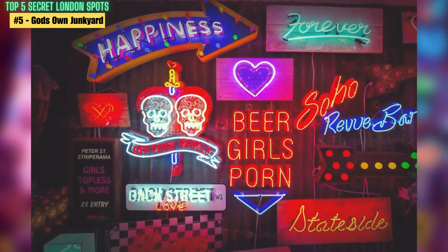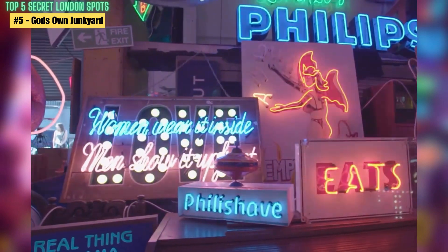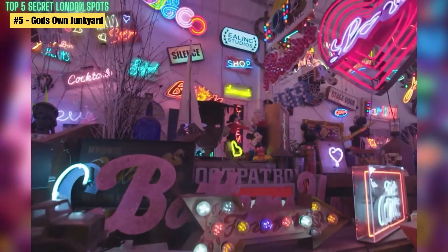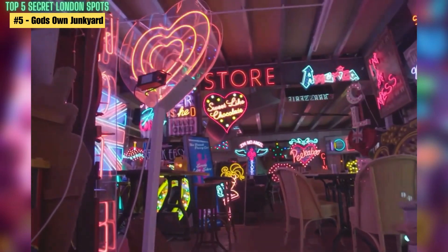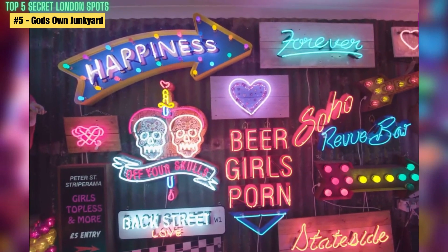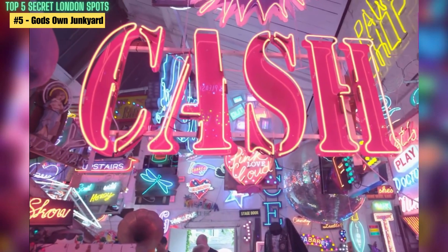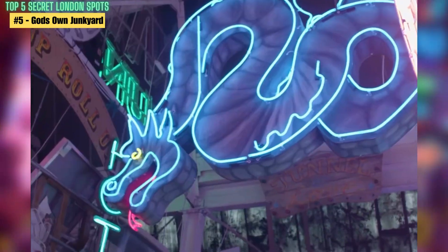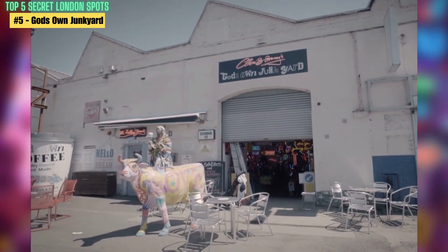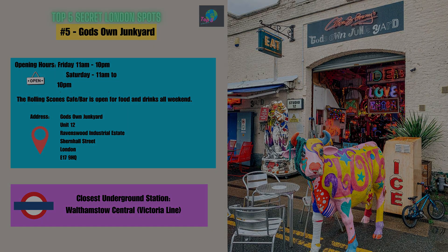To get there, the easiest way is to take the Victoria Line on the London Underground to Walthamstow Central Station, and from there it's just a short walk away. Alternatively, you can take a bus to the Walthamstow Market Bus Station or use a ride-hailing app like Uber or Bolt. Once you arrive, you'll be able to explore the neon wonderland and grab a coffee at the cafe, which is also decorated with neon lights — a perfect spot for photography enthusiasts, art lovers, or anyone looking for a unique and quirky experience in London.